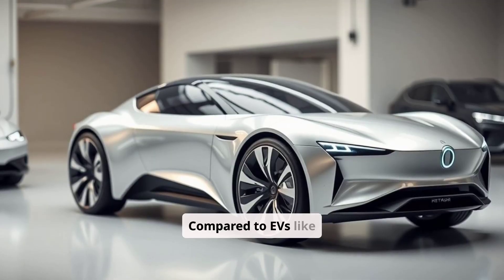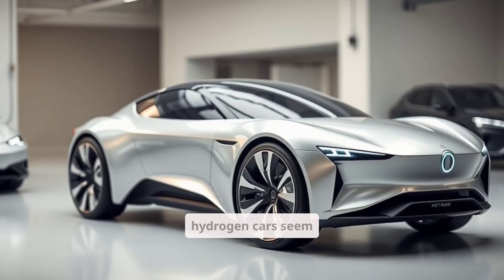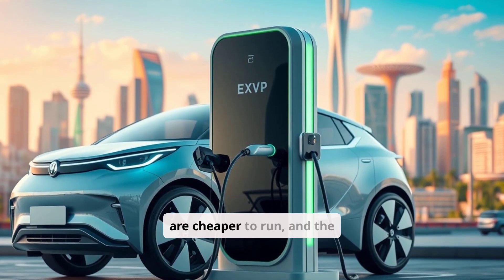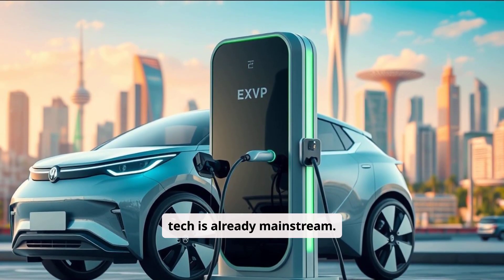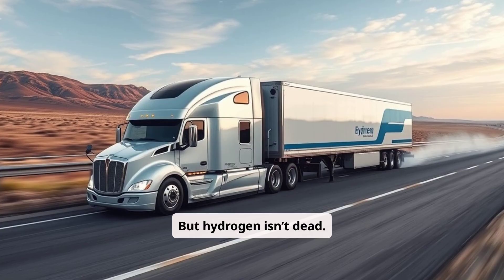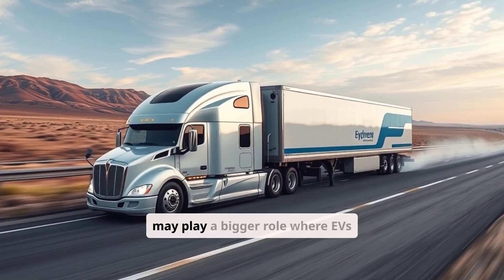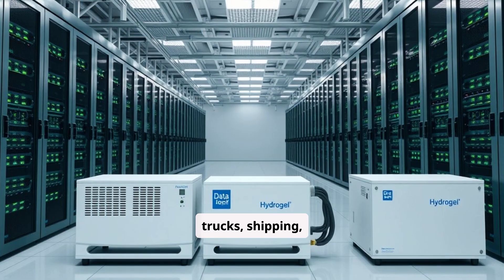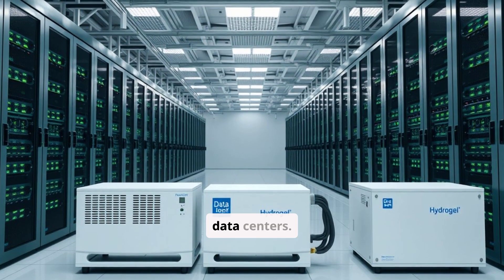Compared to EVs like Teslas or BYDs, hydrogen cars seem overcomplicated. EVs charge anywhere, are cheaper to run, and the tech is already mainstream. But hydrogen isn't dead — it may play a bigger role where EVs struggle, like in long-haul trucks, shipping, aviation, and even backup power for data centers.